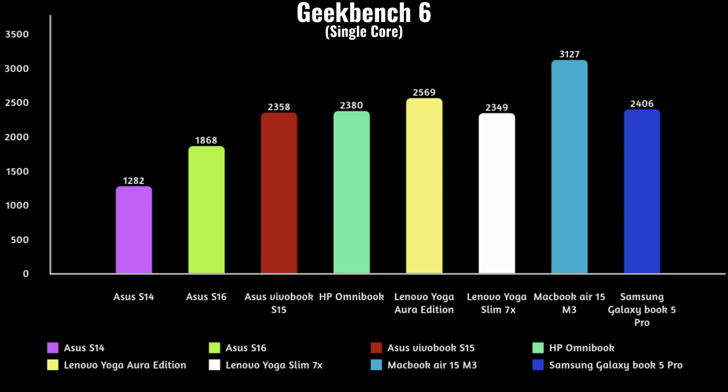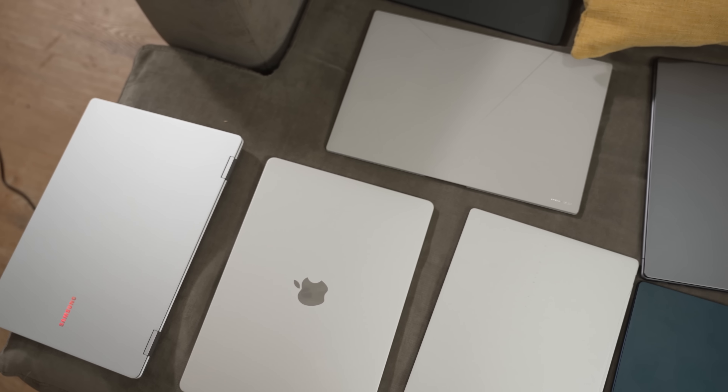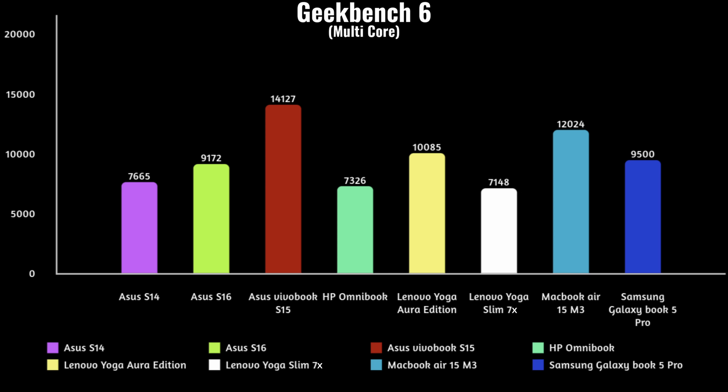When we move to Geekbench, we see some very different numbers. In single-core scores, the MacBook clearly clears everybody else with the highest score available, then followed by Intel, and then Qualcomm. So MacBook clearly wins in single-core Geekbench, while the other companies trail behind. When it comes to multi-core scores, the Asus VivoBook S15 — which is the Qualcomm chipset — has the best score here at 14,127, with the MacBook coming in second and the Lenovo Yoga Aura Edition coming in third.